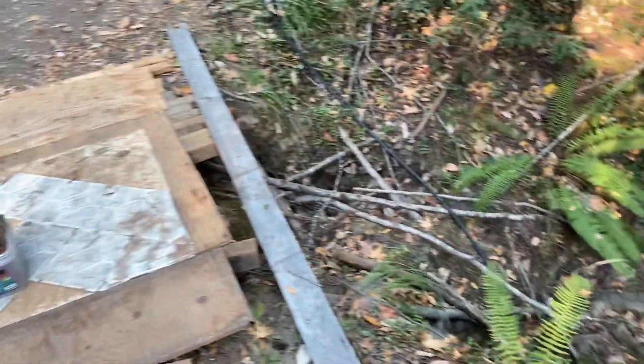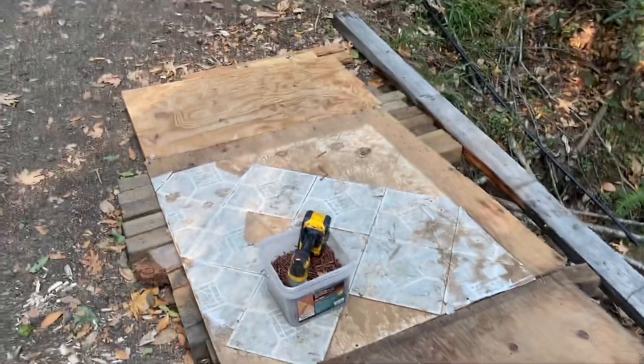We need to get that flowing through the culvert properly, and get this big U-Haul across. We still have a couple more trips to go.